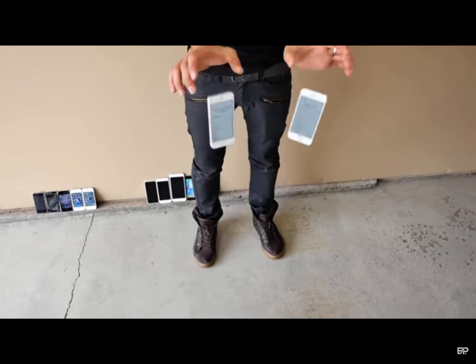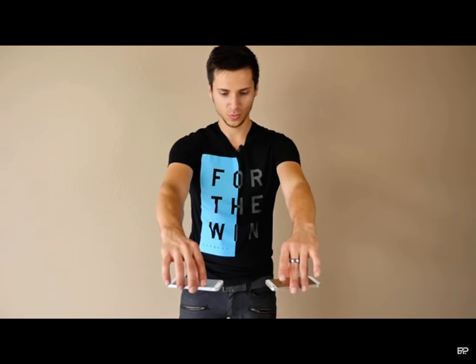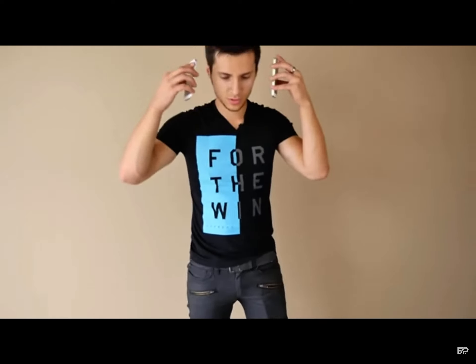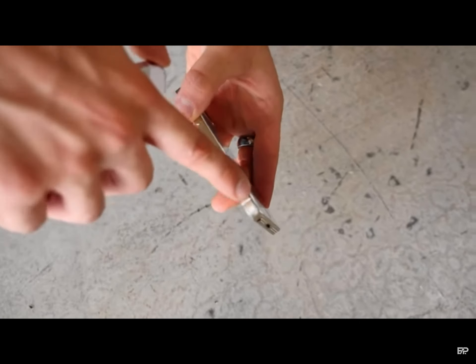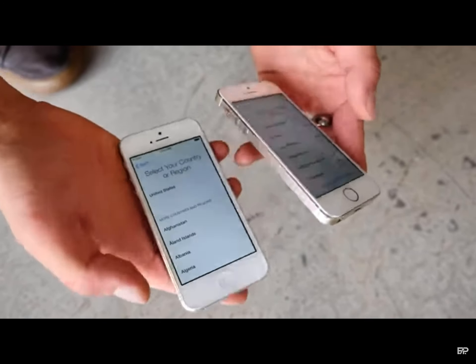5 and 5S — the first time iPhone has been offered in gold. Waist height side drop — both alive. Head height side drop — wow, the whole screen is coming out on the 5. The metal got really pushed in, but I could push that screen back in. Both are bent severely in that corner, but still doing good.